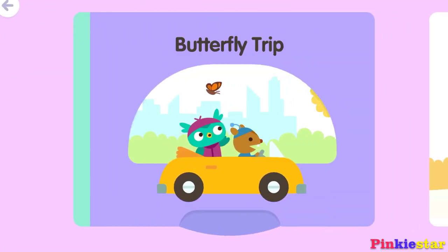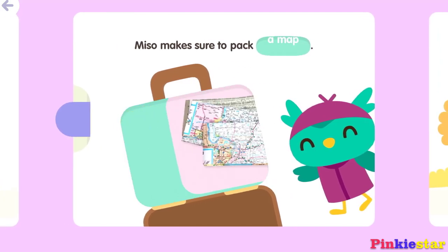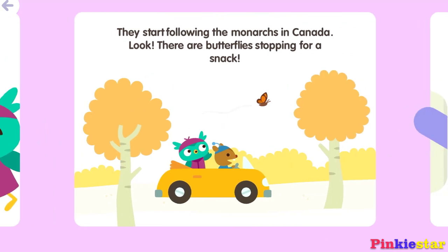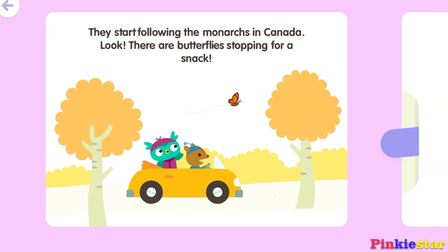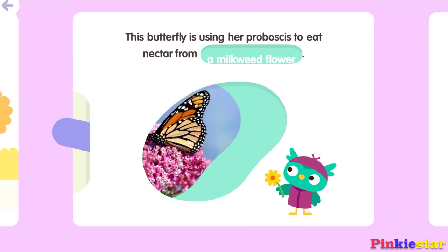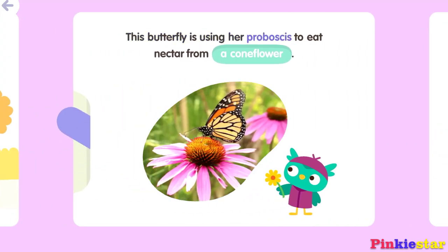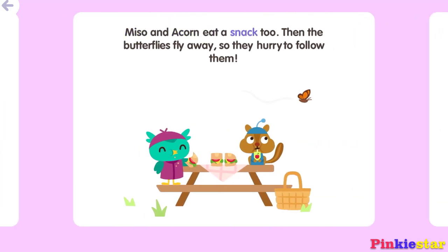Butterfly Trip. Acorn and Miso wonder where monarch butterflies go in the winter. Let's follow them to find out. Miso makes sure to pack snacks. They start following the monarchs in Canada. Look! There are butterflies stopping for a snack. This butterfly is using her proboscis to eat nectar from a cone flower. Miso and Acorn eat a snack too, then the butterflies fly away, so they hurry to follow them.